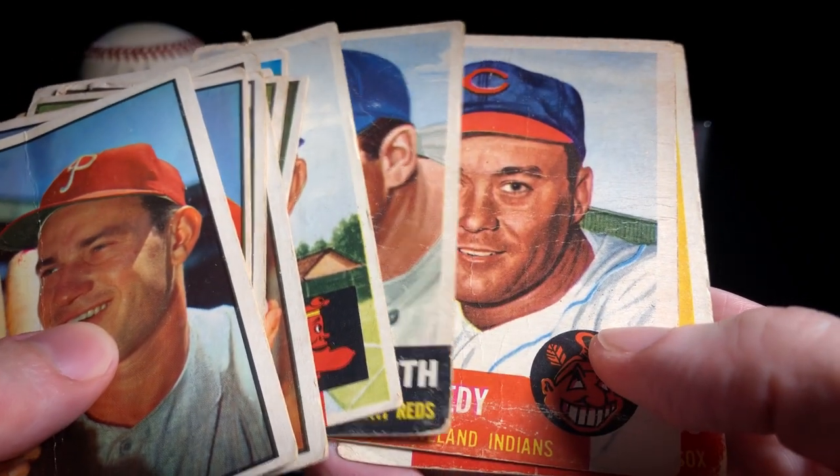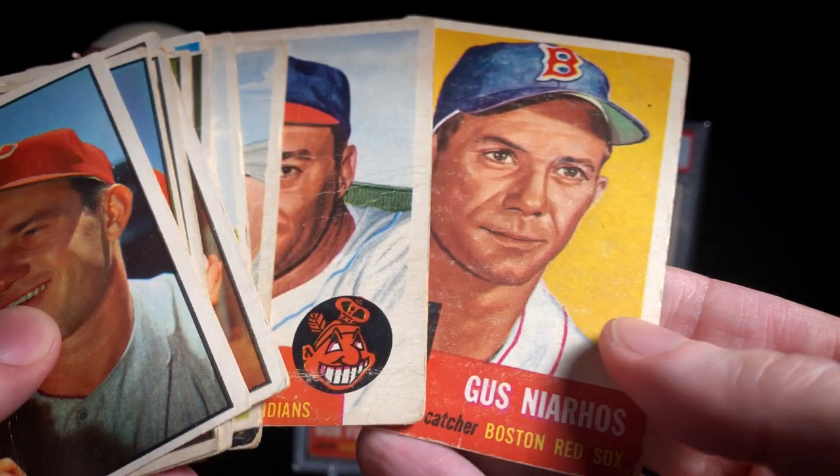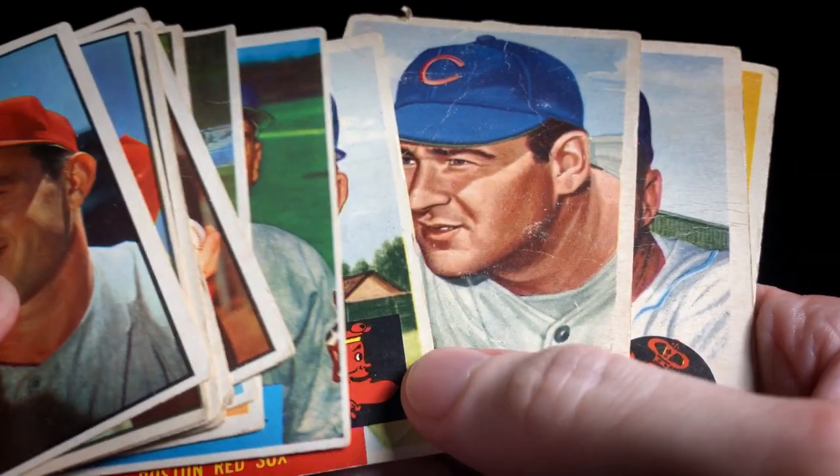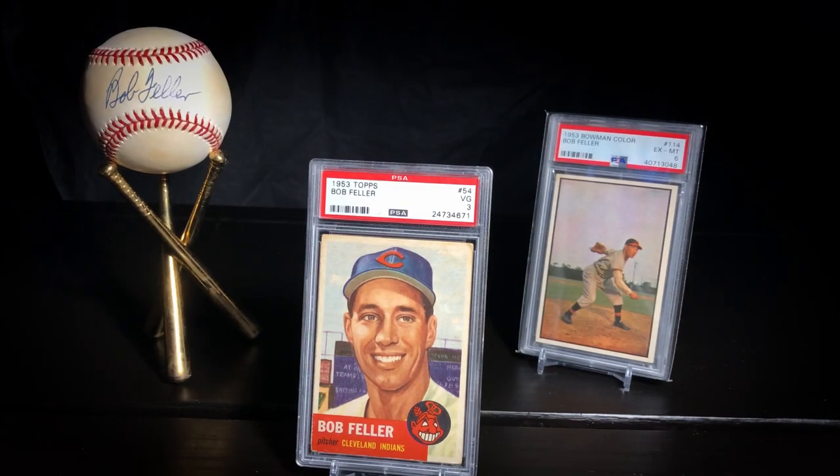He also picked up some '54 Bowmans and some '53 Topps. Now many years later I have finally gotten my very first 1953 Topps slab — it's this card here, Mr. Bob Feller of the Cleveland Indians. These '53 illustrations are really world famous, being kept alive by the Topps Living Set, which is really paying homage to this design.